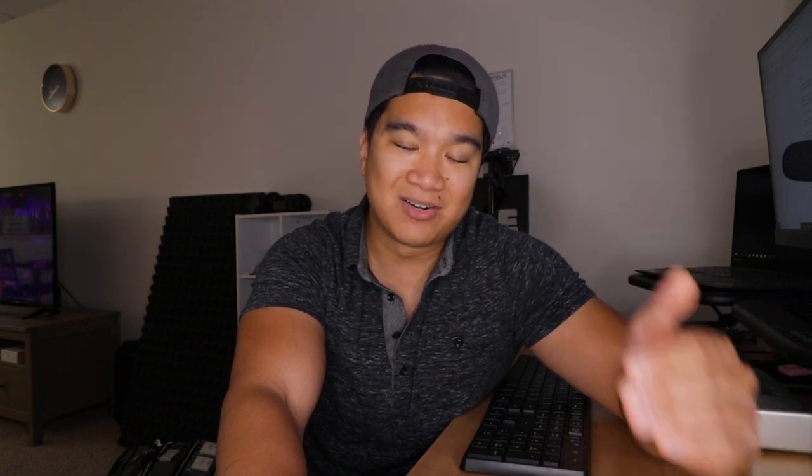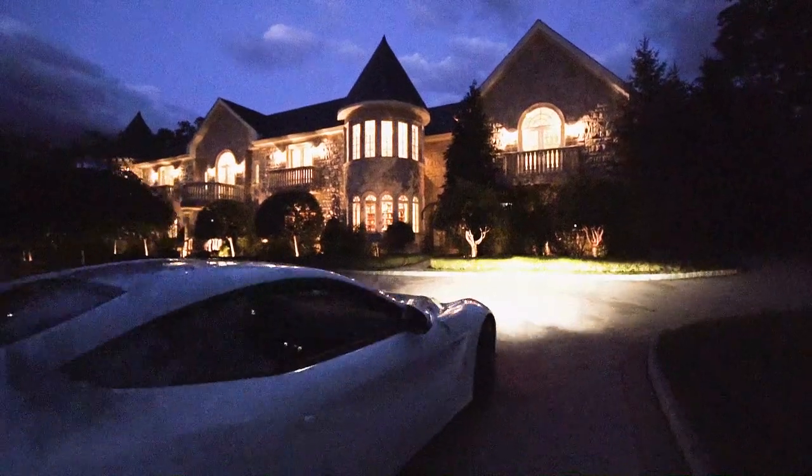So last week, I received a comment on my video about filming my first $4.5 million home, asking me to do a tutorial on how I was able to take unusable, underexposed footage and make it acceptable enough to use in the video. So that is what this video is going to be about — I'm going to take you through my step-by-step process on how I pull that off.